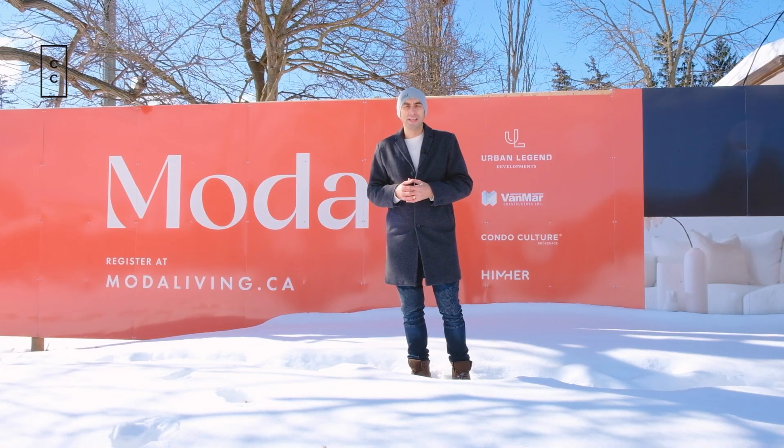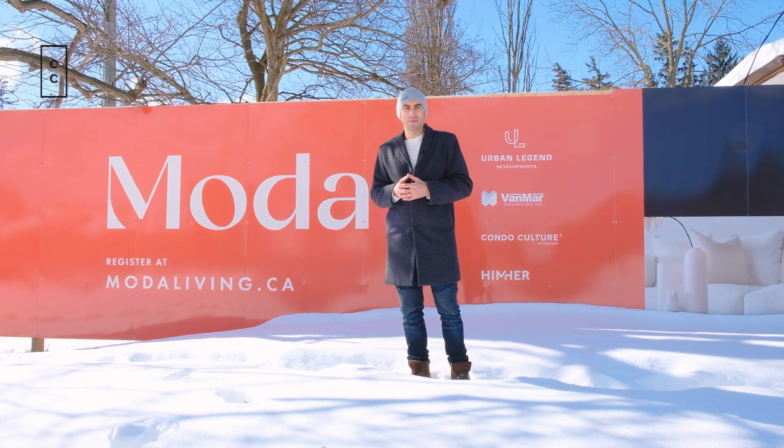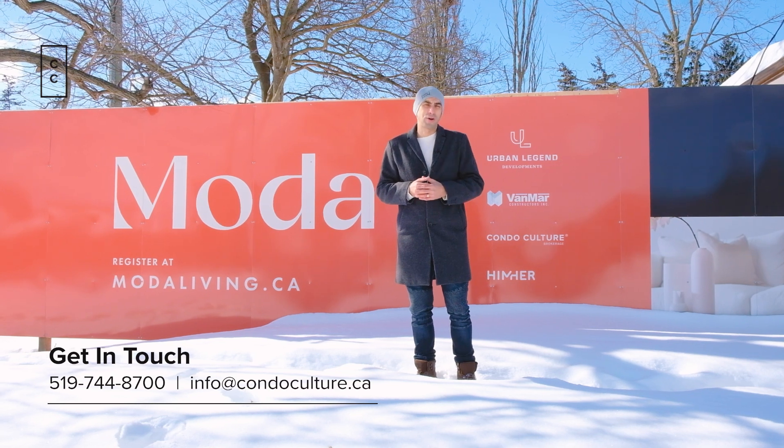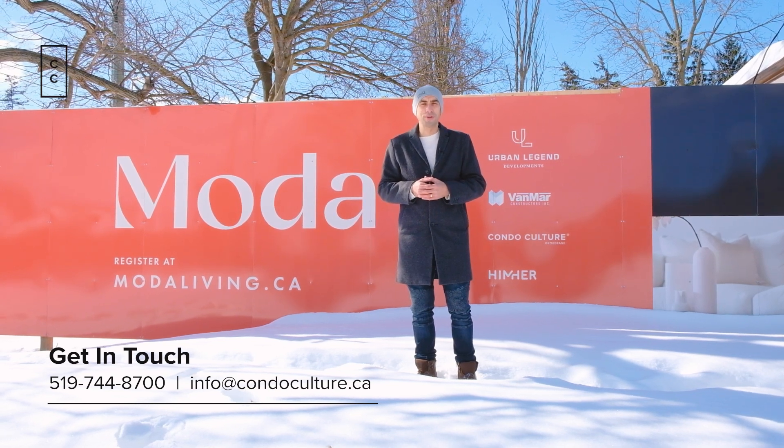Thank you guys for joining us today and touring Moda, the latest mid-rise development that we have to show you. We appreciate you taking the time — like and subscribe to CondoCulture for more tours like this. We look forward to seeing you in the next one.